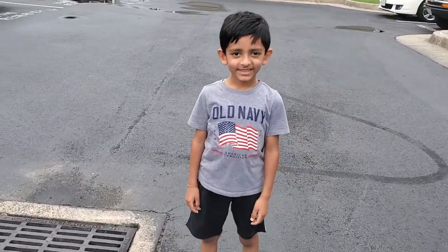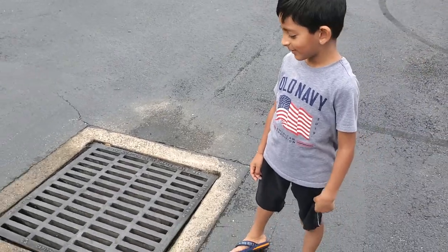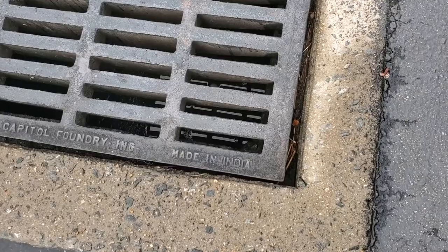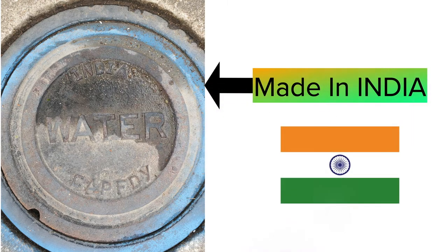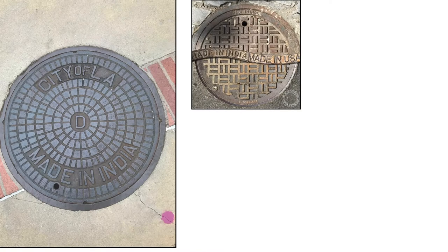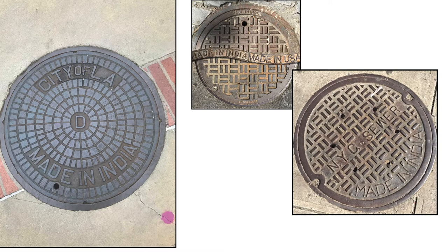Hey Riansh, what are you looking at? Oh my god — you may be surprised! Most of the manhole covers in the USA are made in India. You know, the heart of the USA is New York, and most of New York City's manhole covers are made in India.